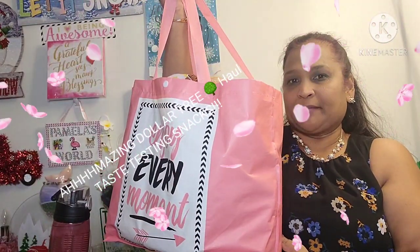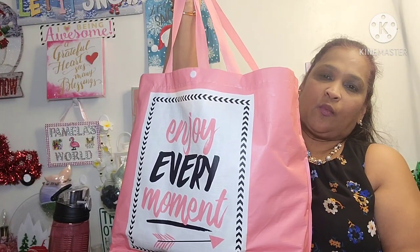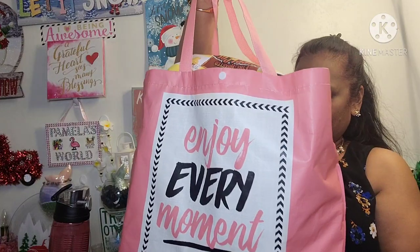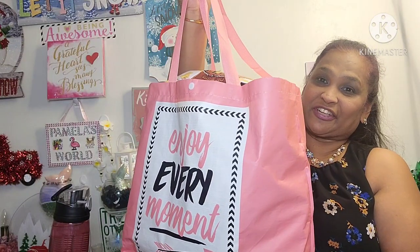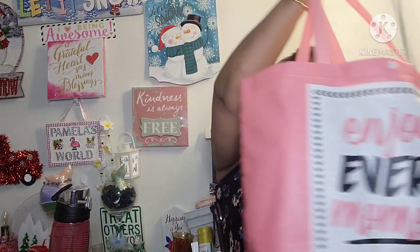Hello everyone, it's Pamela from Pamela's World, and I got a video to share with you guys. If you're new, welcome! If you're returning, welcome as well — and new ones, I'd love to have you as a subby friend. See my treasure bag — it says 'Enjoy Every Moment,' and I hope you guys enjoy every single moment of my treasure bag because it's got amazing stuff in it.